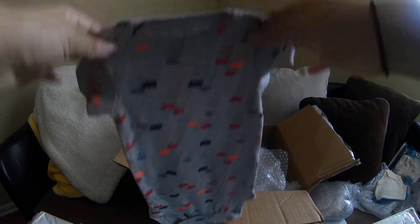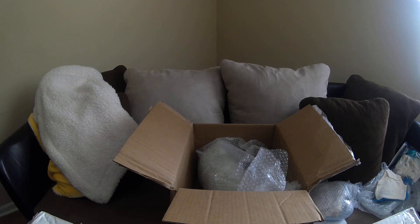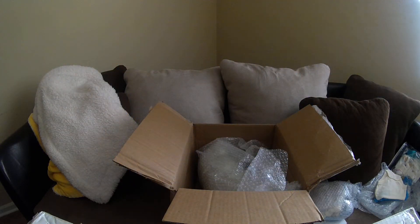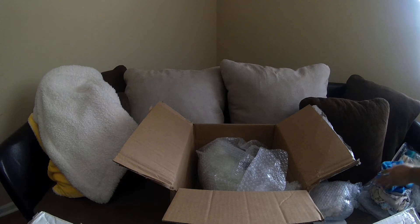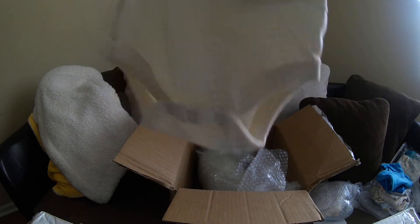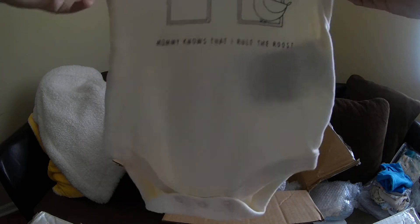And then we got this gray onesie with the fire trucks on it — I love this one, it's so cute. And this one says 'stay calm and change me' — that's adorable! Such a good size — I knew it was Koala Baby. Koala Baby sizes run true to size I think. This one says 'I'm new here' — how cute is that, with the little dinosaur on it. And that one was Jamboree. And then here's one that says 'mommy knows that I rule the roost' — this is from Baby Gap, how sweet is this!